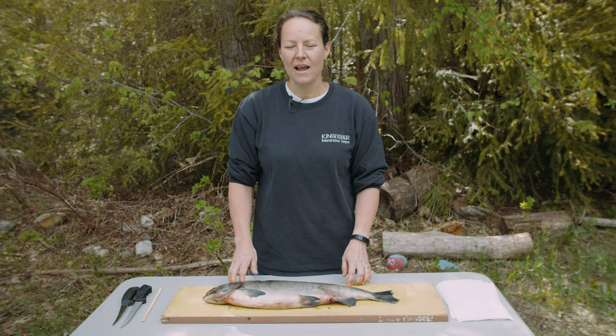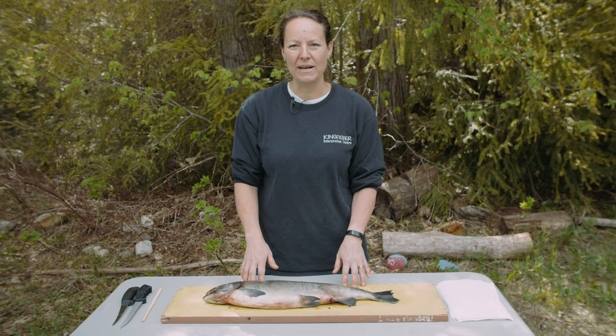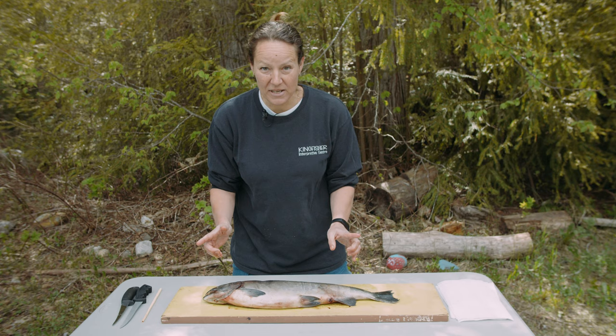Welcome to the Kingfisher Interpretive Center — today we're bringing the interpretive center home to you. This is part one of our salmon dissection. Before we get started, I'd like to mention that this was a living animal, and we're grateful and thankful to be learning from it today.